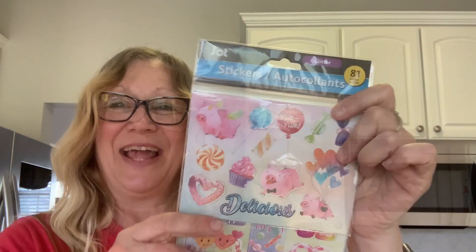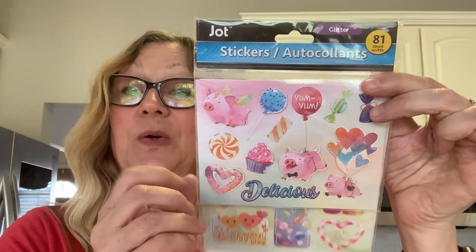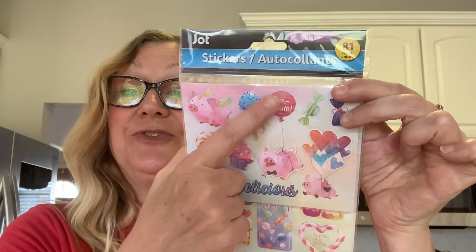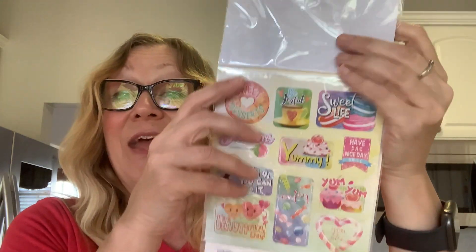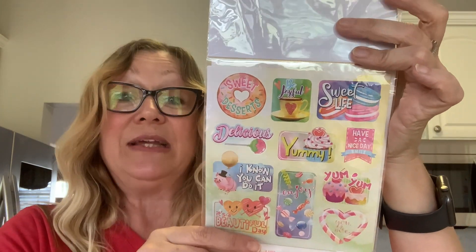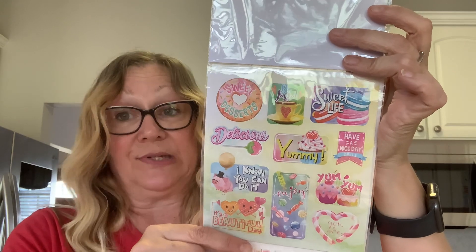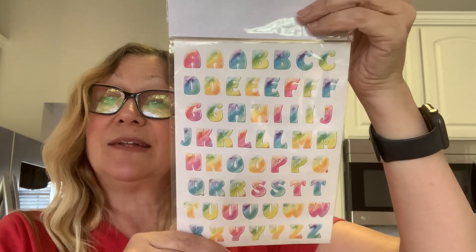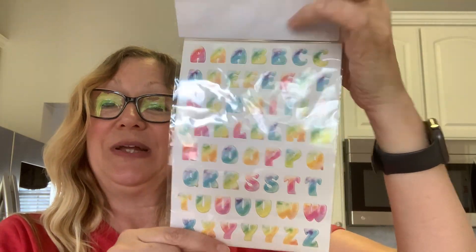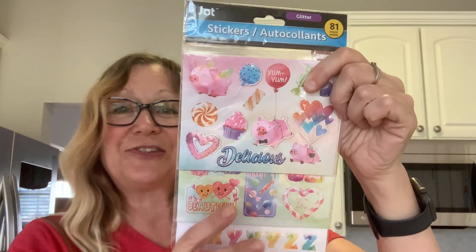And then here are my favorites — these are by Jha. You get 81 pieces in here. Look at how cute — you have these sweet treats and little pigs flying around. They can be used for making chipboard stickers, which I thought would be really fun. You also get letters in the set. I really like this collection — thought it was super cute.